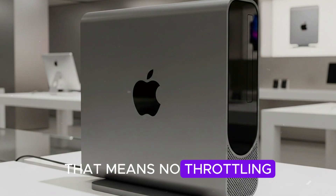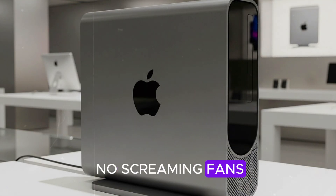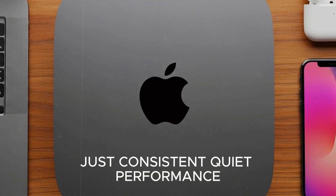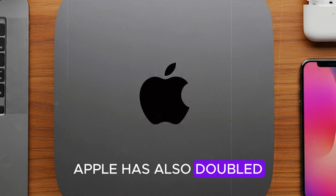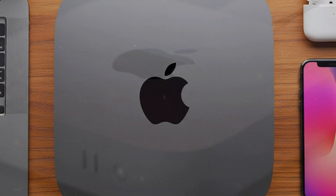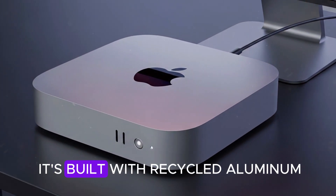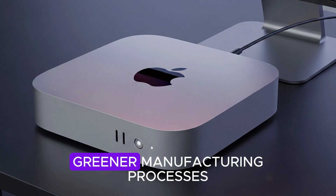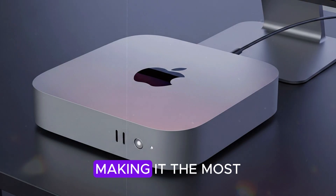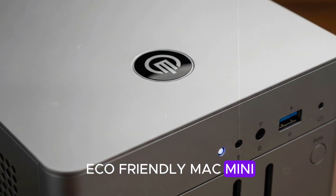That means no throttling, no screaming fans — just consistent, quiet performance even when the chip is working flat out. Apple has also doubled down on sustainability with the new Mini. It's built with recycled aluminum, rare earth magnets, and greener manufacturing processes, making it the most eco-friendly Mac Mini to date.